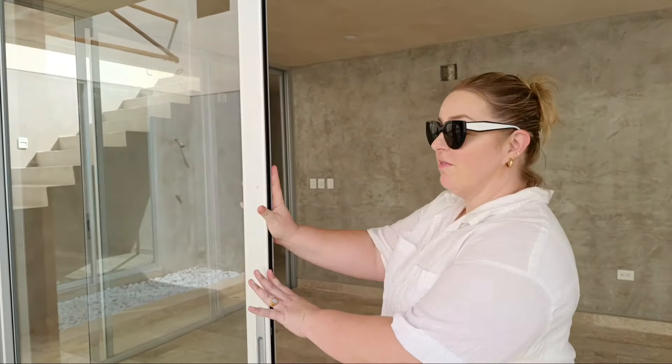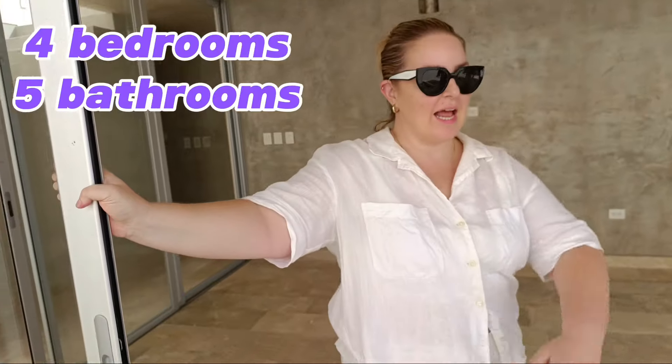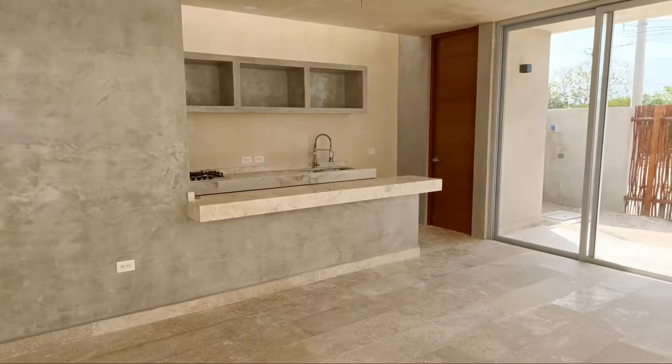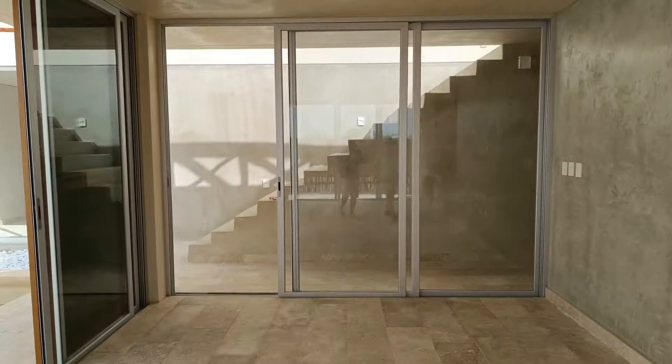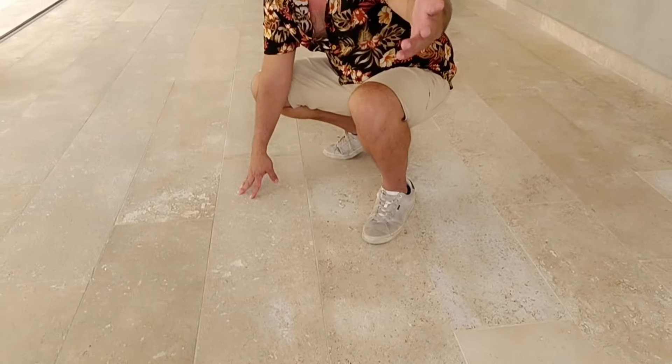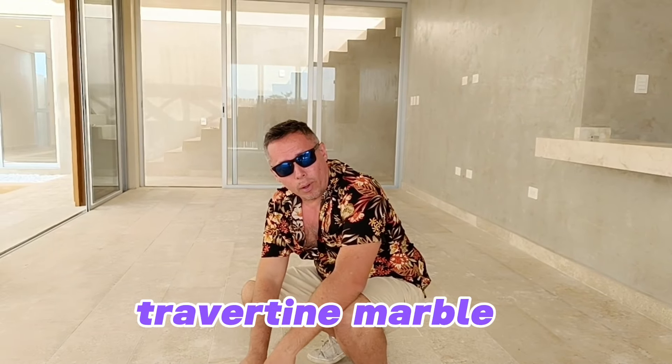Hey guys, it's Megan and Noe, Yucatan Living, your trusted bilingual realtors powered by EXP. We are here today in the incredible Villas Costera, to share with you a ready, finished project here in Chicxulub Puerto — just 30 minutes drive from downtown Merida and on the beautiful emerald coast of Yucatan, Mexico.